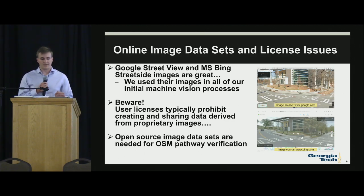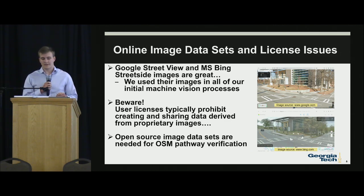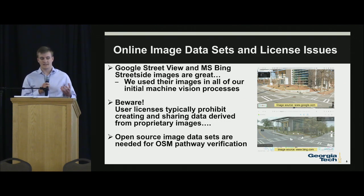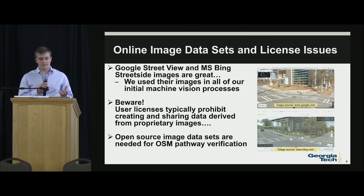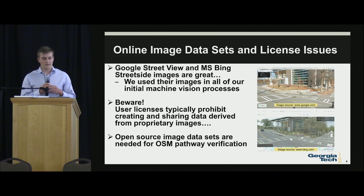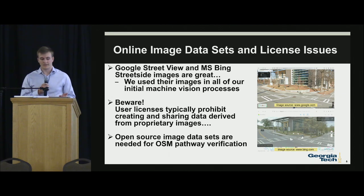A lot of the big problems and setbacks we had were online image data sets and license issues, particularly around Google Street View and Microsoft Bing. The streetside images are great, but we only used them within the initial processes of our machine vision team because we had significant user license issues. These platforms prohibit creating and sharing data derived from proprietary images, so we find that open-source image data sets are needed for OSM pathway verification.